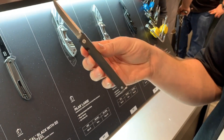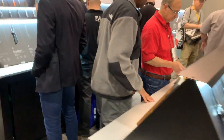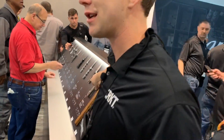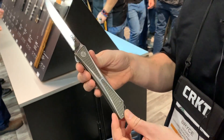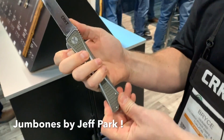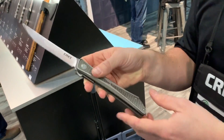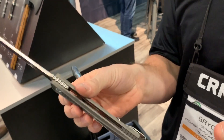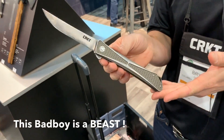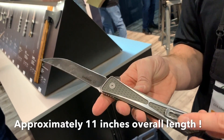Let's check out the big bones. Fans will know the Crossbones from Jeff Park — now we have the Jump Bones. It's a really large flipper that opens exceptionally well. It has IKBS on the pivot, which helps the flipper open. The handle is aluminum — lightweight — with a liner lock and a good solid deep carry pocket clip.